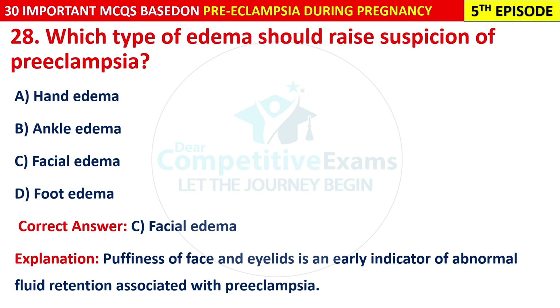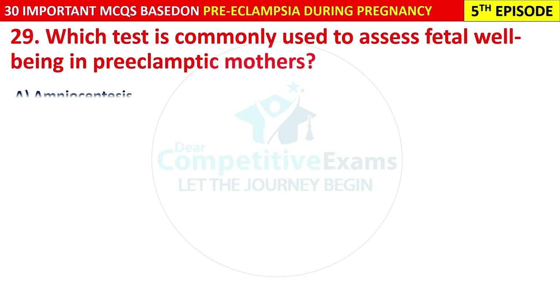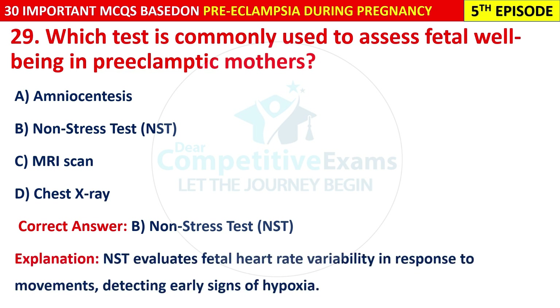Question 29: Which test is commonly used to assess fetal well-being in pre-eclamptic mothers? Options are: amniocentesis, non-stress test (NST), MRI scan, or chest X-ray. The correct answer is B — non-stress test (NST). NST evaluates fetal heart rate variability in response to movements, detecting early signs of hypoxia.